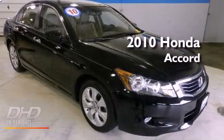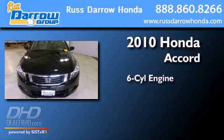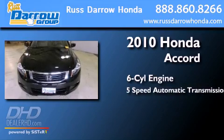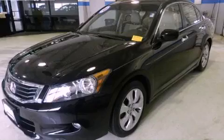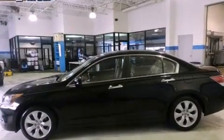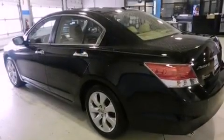This is a certified pre-owned 2010 Honda Accord. It has a six-cylinder engine and a five-speed automatic transmission. Its top features include a power moonroof, heated front seats, XM satellite radio, alloy wheels, and traction control and stability control systems.